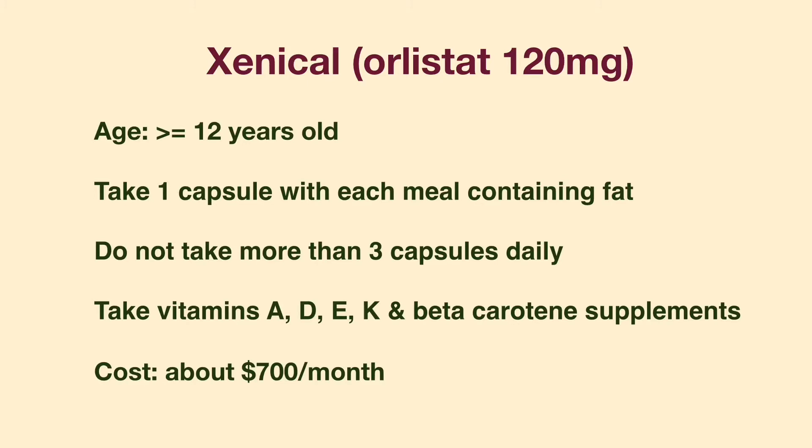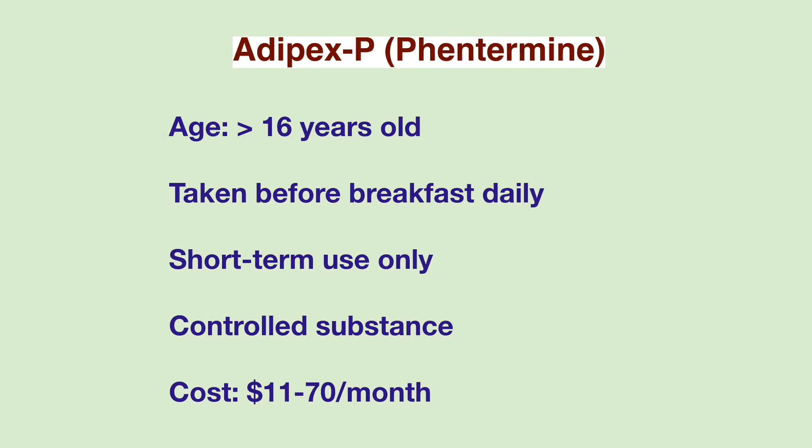People on Xenical should also take multiple vitamins containing vitamins A, D, E, K, and beta-carotene. Xenical costs about $700 a month. The next medication is called Adipex-P, which contains phentermine. It is indicated for people over the age of 16 years old. The medication should be taken before breakfast. It is a controlled substance and can be addictive. The medication is for short-term use and should not be taken for more than 3 months. The monthly cost of this medication is between $11 to $70, depending on whether the medication is generic or brand name.